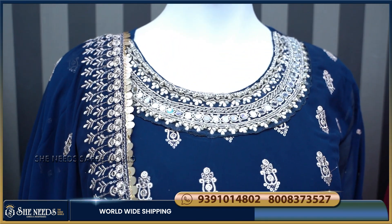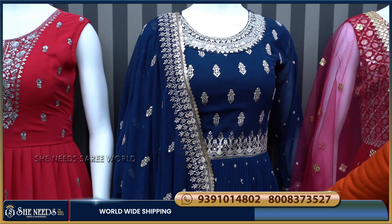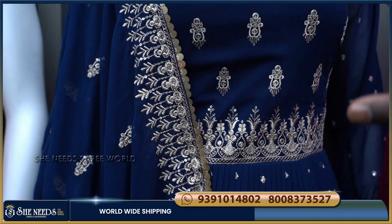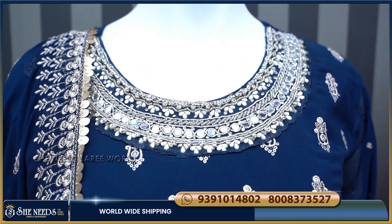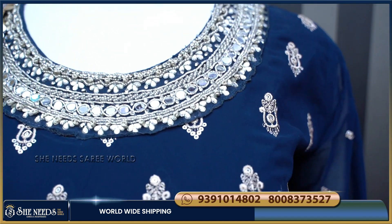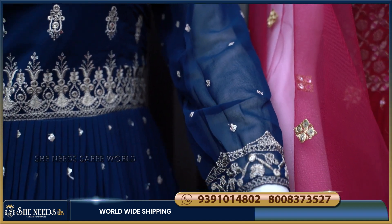Next is a navy blue color combination. The blue color dress is one you can often wear. It features mirrors and stone work, beads on the neck area, and is available with full sleeves.